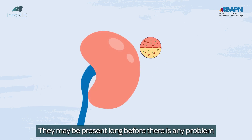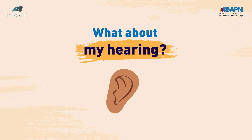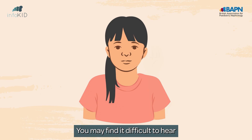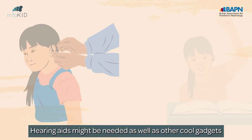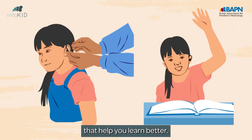They may be present long before there is any problem with how your kidneys work overall. As you get older, your ears might be affected. You may find it difficult to hear, especially when people are talking to you or in class. Getting your hearing tested is important. Hearing aids might be needed, as well as other cool gadgets that help you learn better.